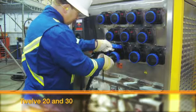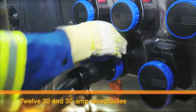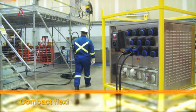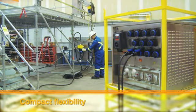It's followed by up to 12 20 and 30 amp receptacles used to feed masters and slaves downstream. That's compact flexibility you can put to work in just about every area.